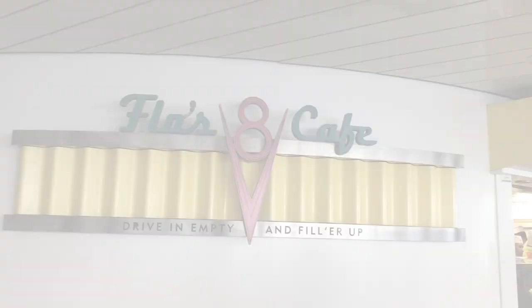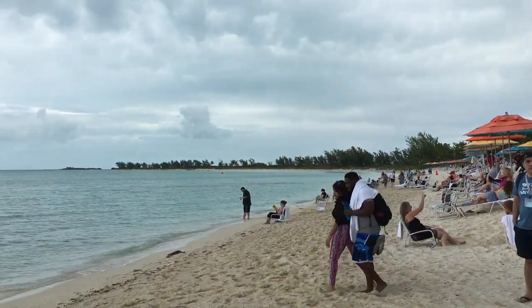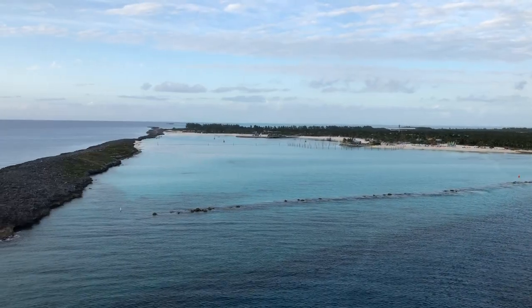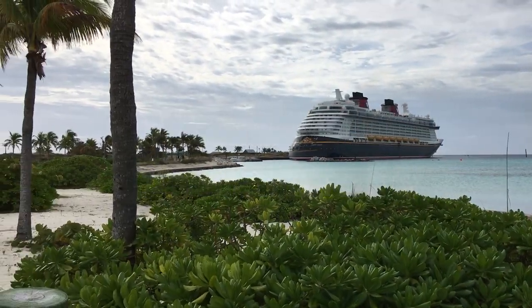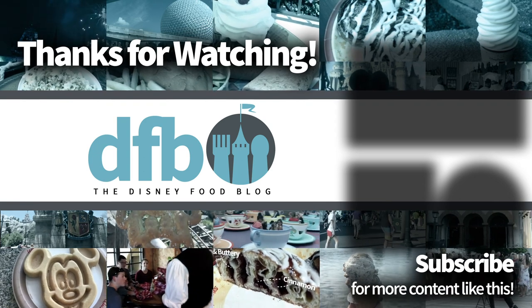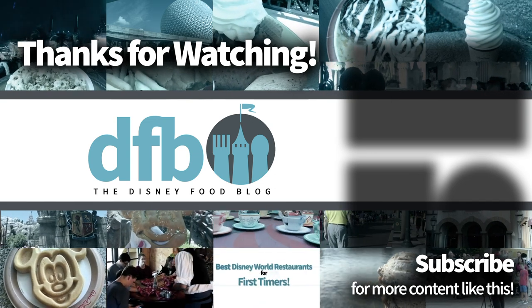That's it for part one of our things you need to know before you cruise with Disney Cruise Line. Part two is coming very soon, so stay tuned. In the meantime, let us know your favorite cruising tips in the comments — it really helps other viewers. Please subscribe to the channel, like the video, and tap the notification bell. This is AJ for Disney Food Blog — see you real soon with part two.